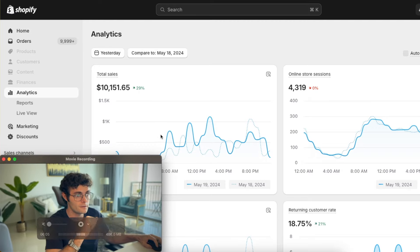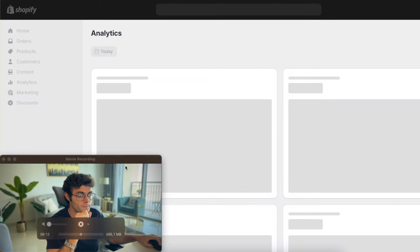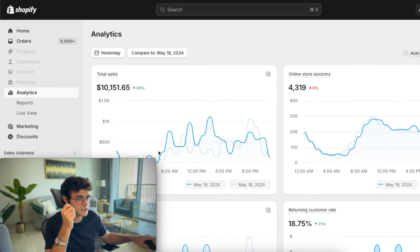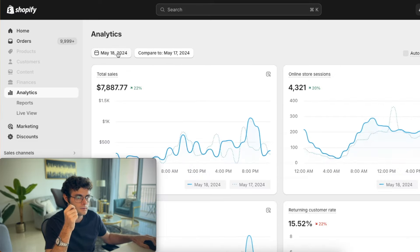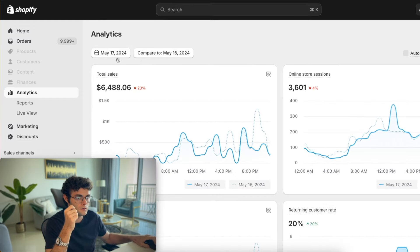As you can see over here, this is the brand that we're working with — $10,000 a day in sales. Let me just refresh so you know this is real, as usual. They're a great brand. We're scaling them by 20, 30%. Of course there's fluctuation — yesterday was 10K, the 18th was 7K, the 17th was 6K.